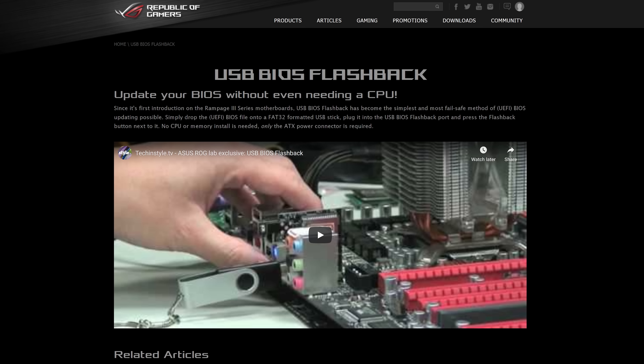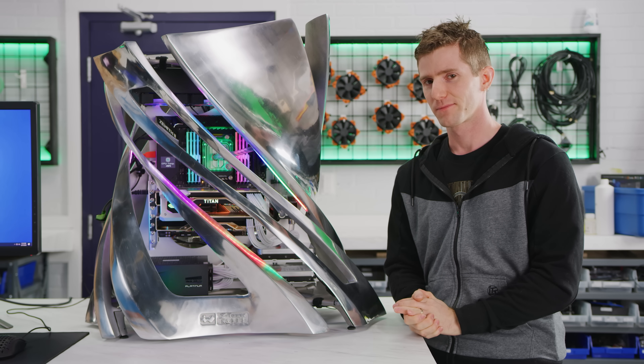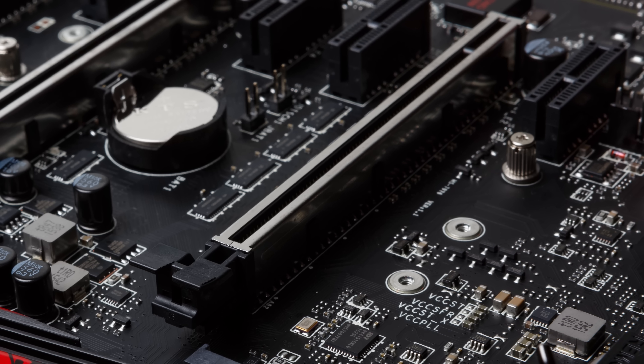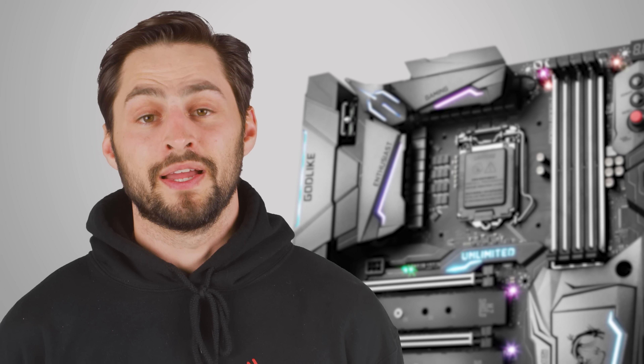Luxury motherboards often offer more features that you can't see. Overclocker-centric boards will get extra attention to those features from the firmware engineers. And the list of little extras is actually quite long, like having a backup BIOS, the ability to flash firmware without a CPU installed, diagnostic readouts and more user-configurable options, a more powerful audio amplifier, reinforced expansion slots, more ports and headers, RGB lighting, et cetera.